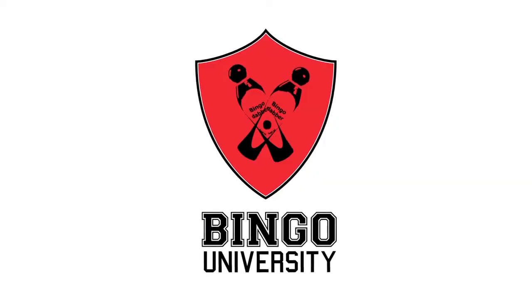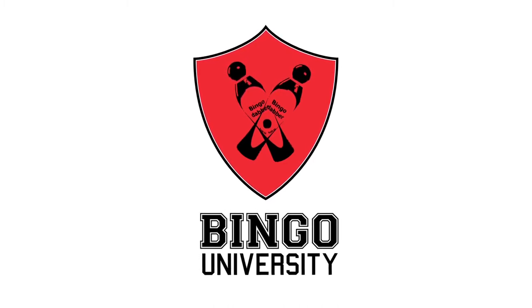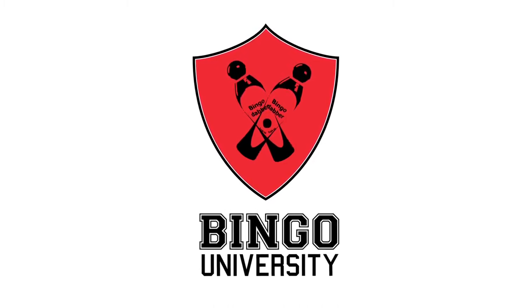Thanks for watching, and we hope you learned something today about winning configurations. We hope to see you again soon for our next Bingo University class. And until then, get out and test your knowledge by going to play some bingo! Bingo University is working to unlock the secrets of bingo just for you, one step at a time. And the most important secret? Bingo is fun!